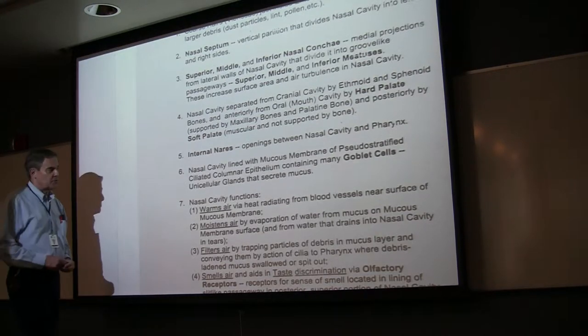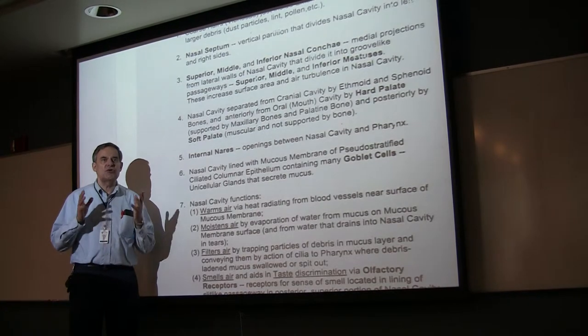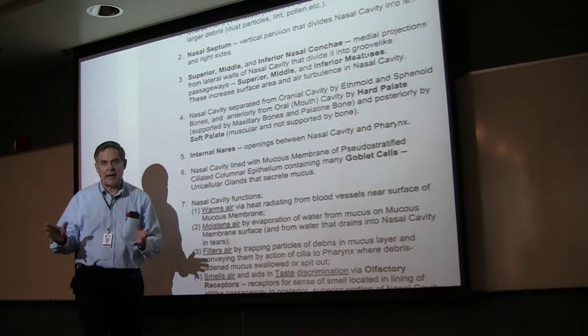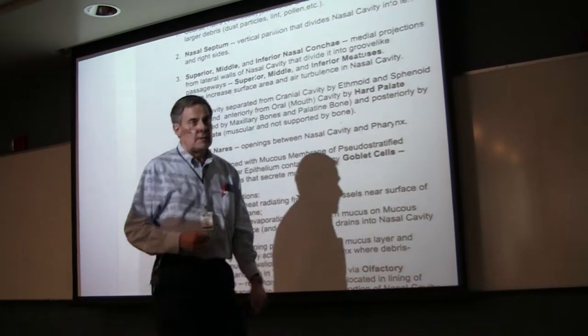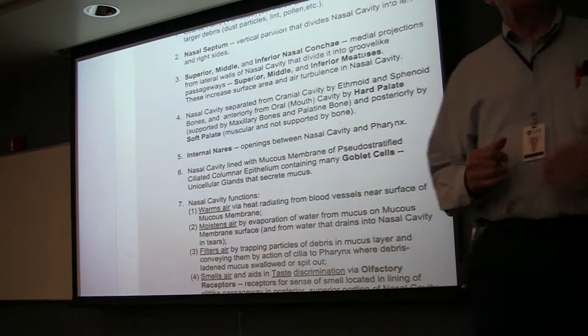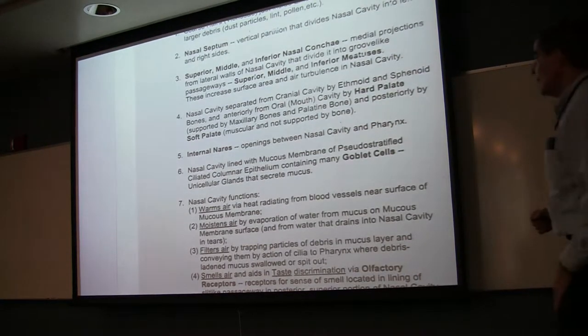We're going to see them again in the digestive system as well. The function of the goblet cells is to secrete mucus and nothing else. Be surprised at the answers I get when I ask the function of the goblet cell — 'regulate blood pressure, does this, does that.' Never knew you had so many functions. It secretes mucus. That's one of the sources of mucus — it's from these cells.